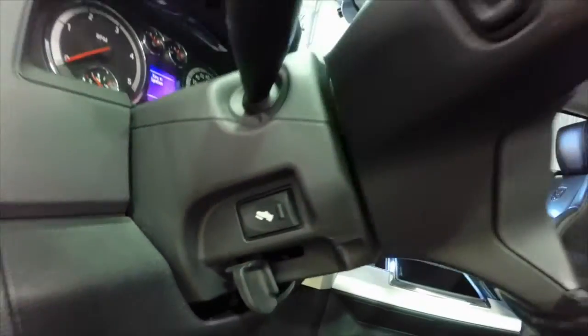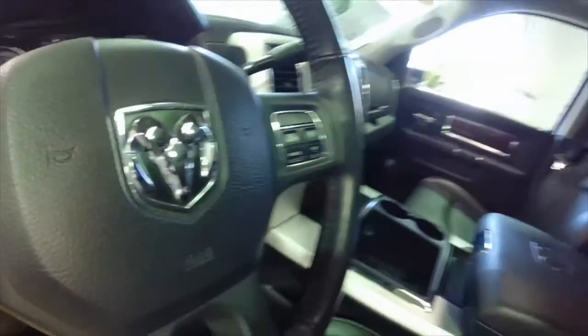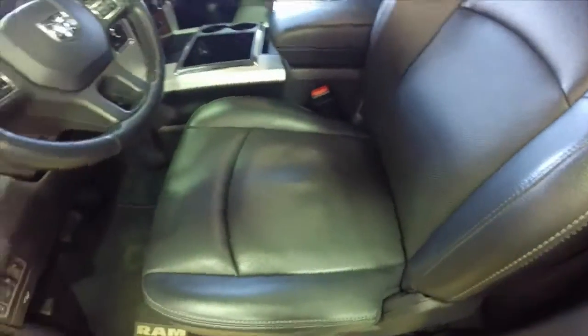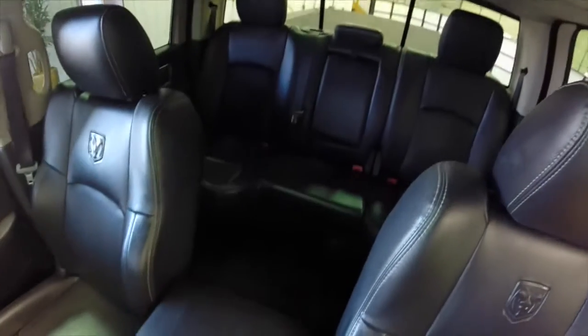It also has adjustable pedals, steering wheel mounted audio controls, bluetooth controls, cruise control, heated and cooled leather seats, a sunroof, and the Homelink universal transceiver as well.